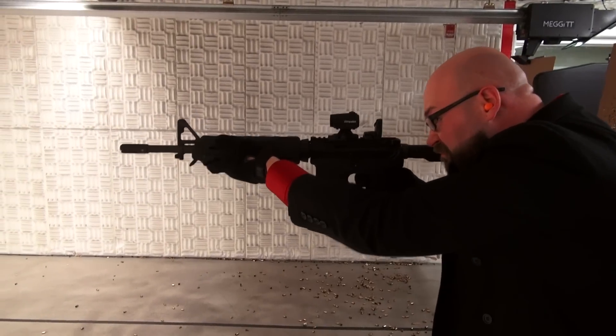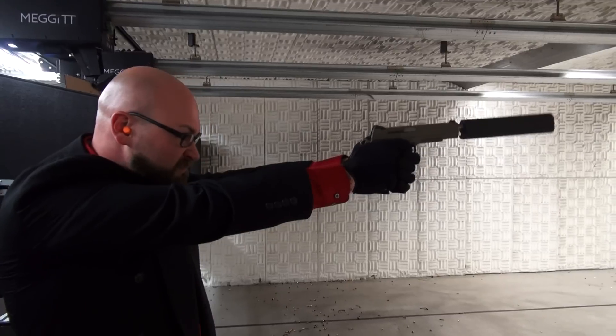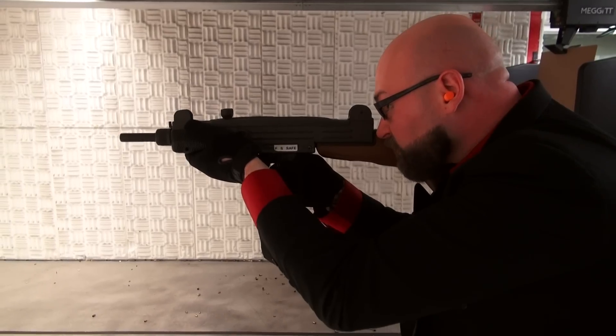Operating machine guns, sub-machine guns, suppressed weapons, more sub-machine guns.